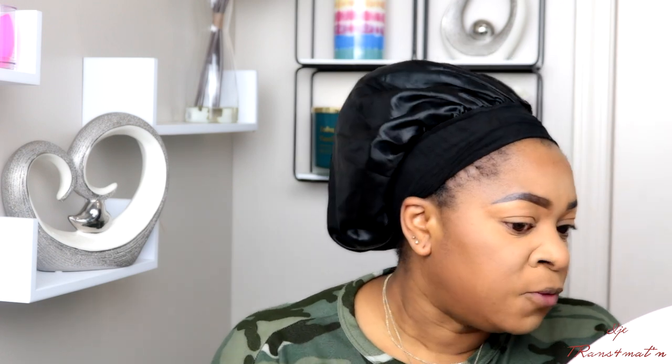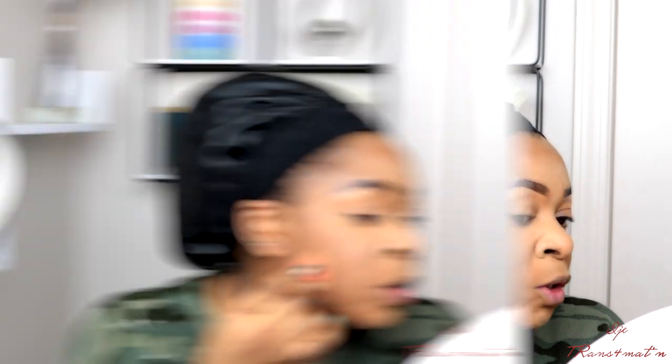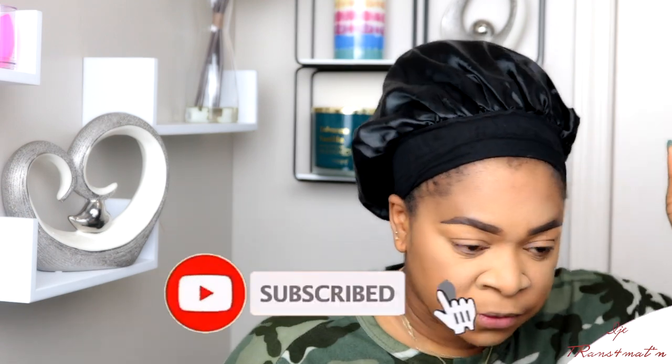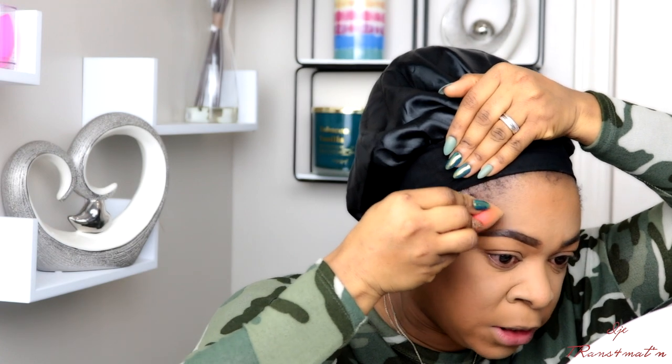If you want your foundation and makeup to last all day, you need to do this — set your foundation. For those of you who just apply foundation and stop there, this setting step is where you should go next. I'm setting all the areas where I applied foundation. If you did foundation but skipped concealer under the eyes, this is the step to go to next.